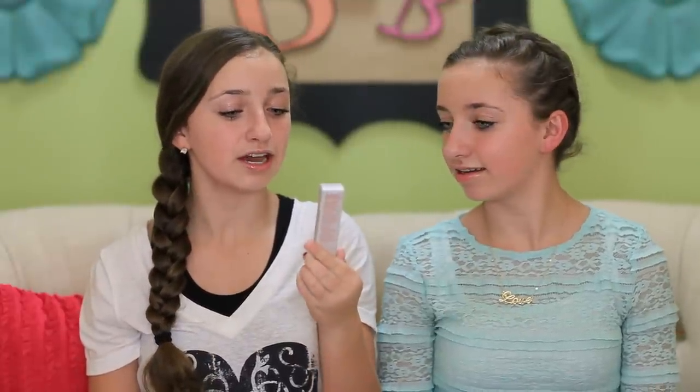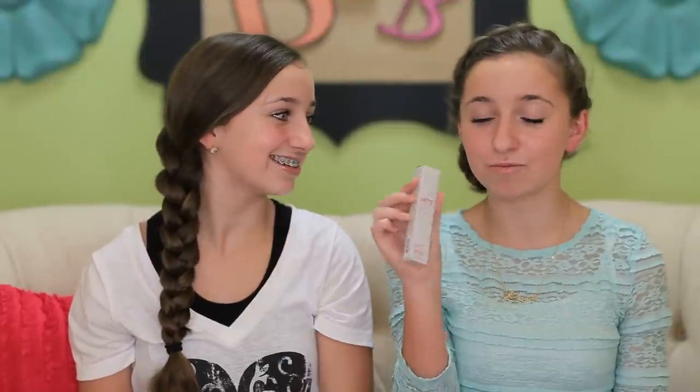Next up is Bite — you can see it says Bite right there. They are like these lipstick things that kind of look like crayons and you just color your lips with them. This is the Bouquet, which is a more naturally pink color. Brooklyn uses more of a red pomegranate. If you guys are into lipsticks, Bite is definitely one you should put on your Christmas list. We got it from Sephora — my mom's friend recommended it and we love it so far.